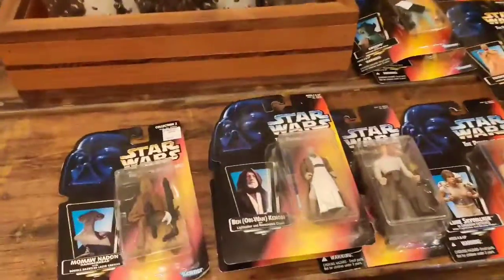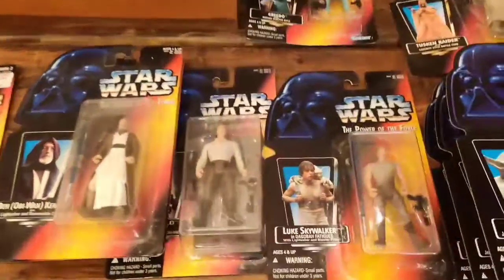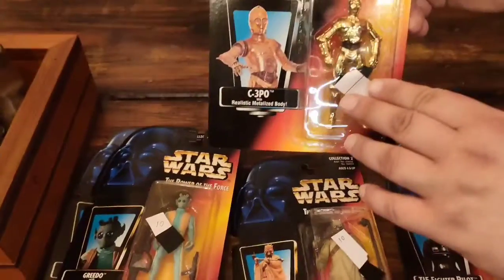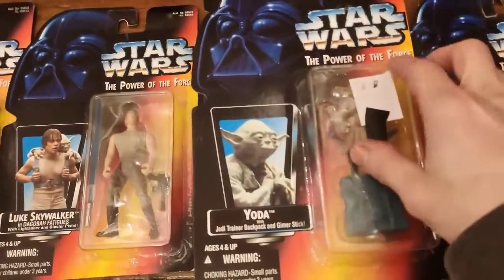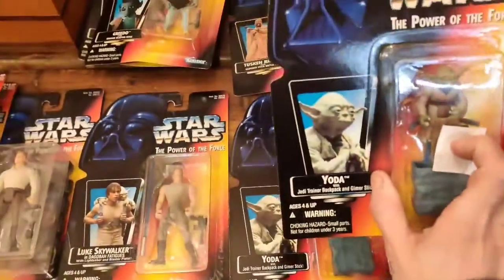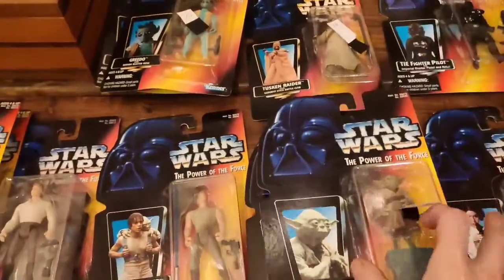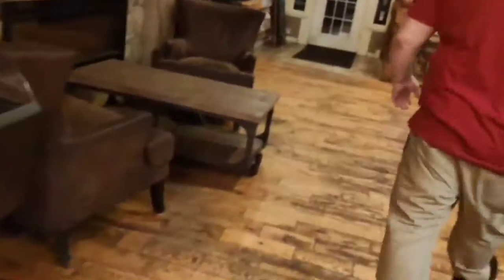We've got the Power of the Force collection over here. This is the red boxes. One of my favorites — C-3PO. There's a few of these scattered around. Depending on what you guys need, let me know. You can't go wrong with this. I think that looks cool as heck. Some really cool droids too.